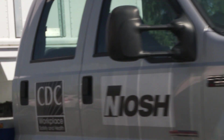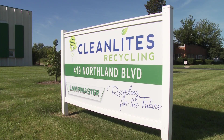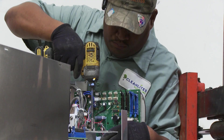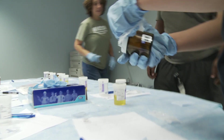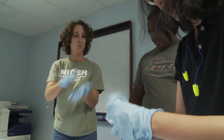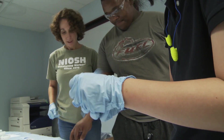The NIOSH Health Hazard Evaluation Program visits workplaces across the country to find out if hazards pose a risk to workers' health. We offer guidance on how to make workplaces safer, but what actually happens when we come to a workplace? To answer that question, we brought a camera crew along on a visit to Clean Lights and Electronics Recycling. In this video, you'll see how we detect chemical contamination on workers' hands and on workplace surfaces.